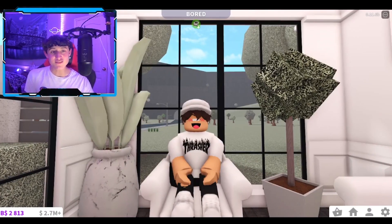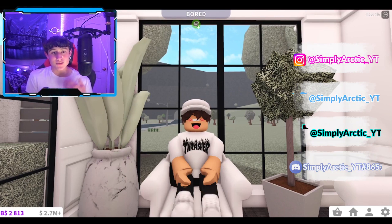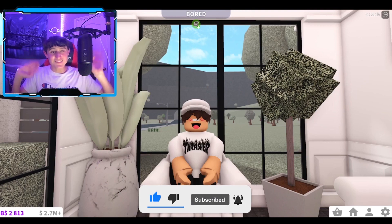That is basically the whole entire update. Let's go ahead and end off the video. That is gonna be it for today's video — hope you guys did enjoy! Let me know in the comments below if you enjoyed this update or not. My socials will be on screen now, make sure to go follow them. Make sure to leave a like and subscribe for more. I'll see y'all later — bye, Arctic Squad, have an amazing day!